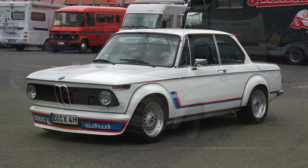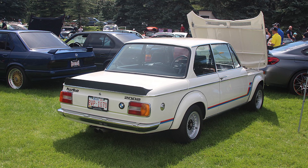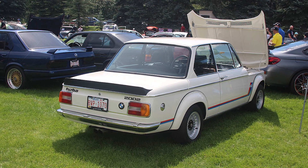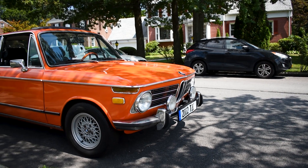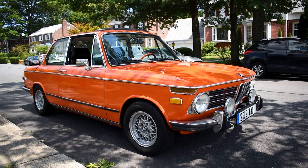There was also a turbo model, which was in very short supply due to the oil crisis around its release in 1973. With very few ever produced and sold, the turbo is the unicorn of the 2002s, fetching well over six figures.